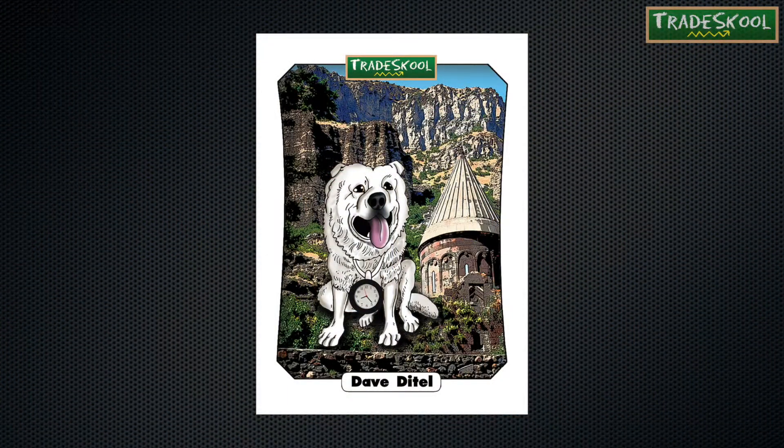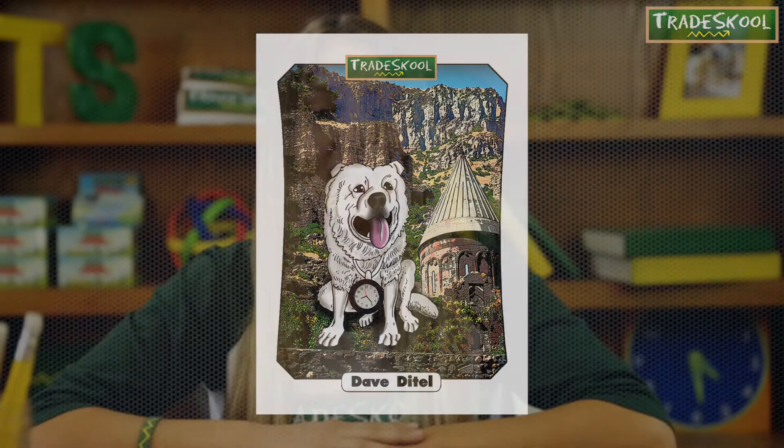Dave is an Armenian Gampr. This is a very large breed. He makes for a great watchdog because he's nocturnal, so this means that he stays awake all night and sleeps during the day. Dave would love a big yard to guard so he can wander around at night while everyone else is sleeping.